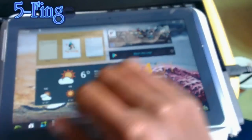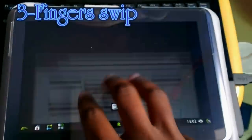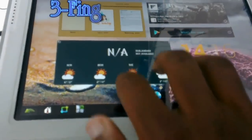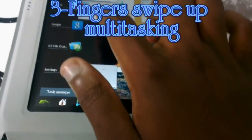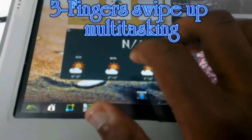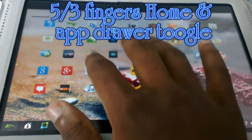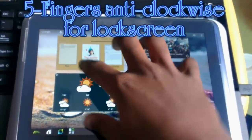Five fingers take me home. Three fingers take me back — if I'm in an app, it just takes me back. Three fingers swiping up takes me to multitasking. Two fingers up is also multitasking. Three-finger double-tap toggles between the home screen and the app drawer, and you can go back and forth using three or five fingers. A five-finger anti-clockwise turn switches on the lock screen and turns off the screen.